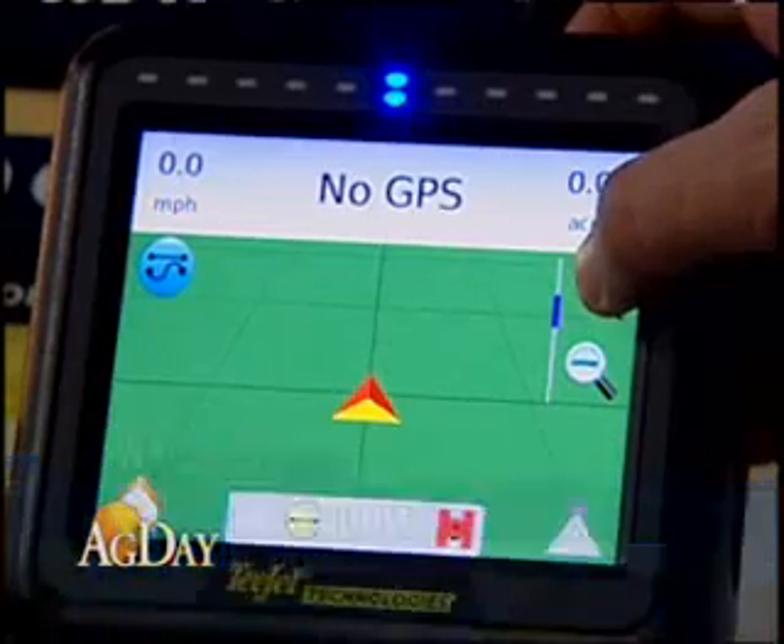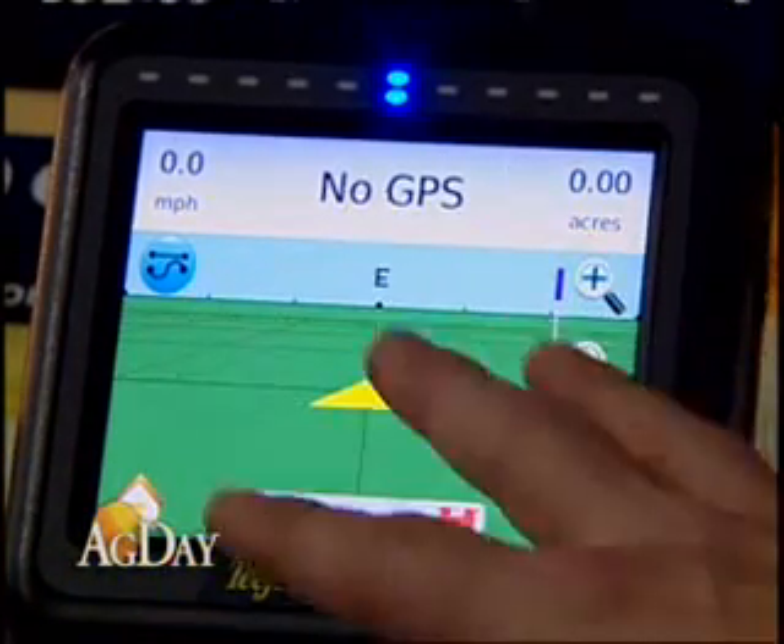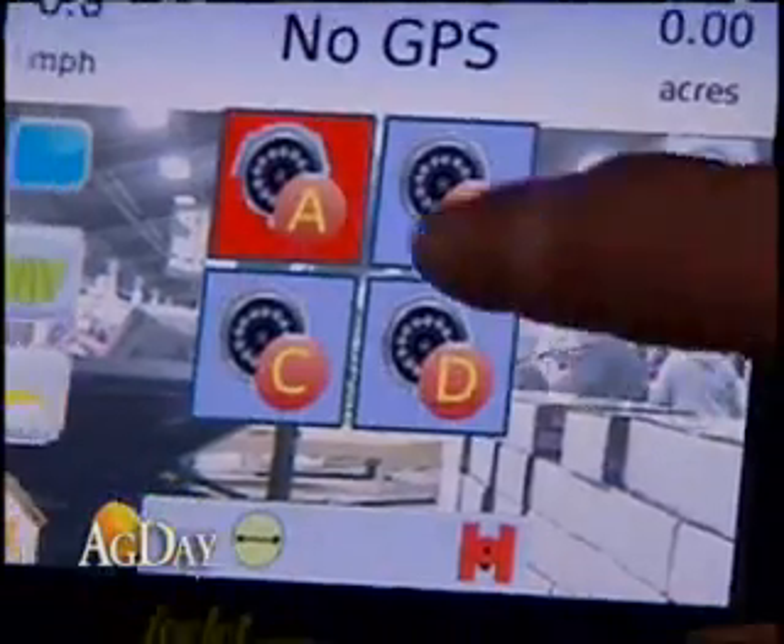The Matrix guidance console is a new guidance product that we're introducing here this year. It's a GPS-based guidance system. It does 3D perspective view guidance, but its really unique feature is it also does video input so that it can show a video image, a real-time video image on the display.